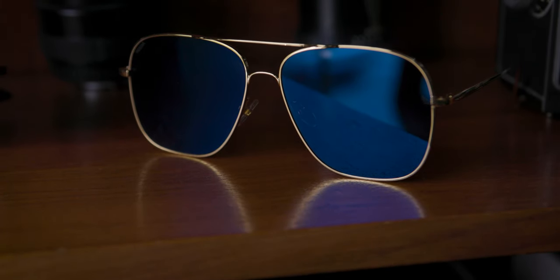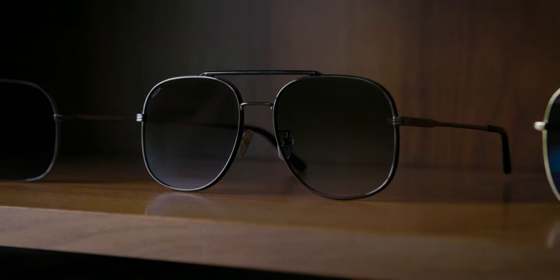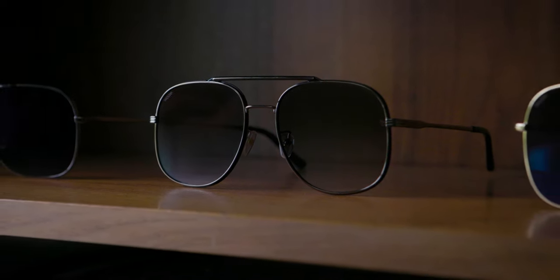Sunglasses typically use plastic or resin as the lens material, which don't have the same optical clarity as glass, but are more brake resistant, which allows them to meet federal specifications that regulate sunglasses. When these laws were written, glass technology wasn't as advanced, and even tempered glass was not strong enough to be legally used in sunglasses.